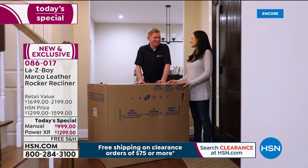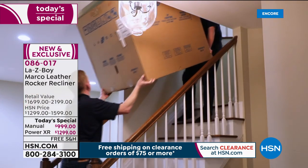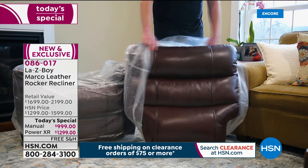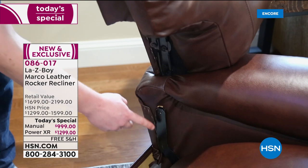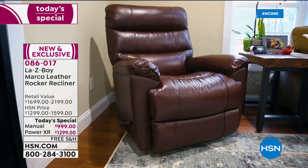Not only will they bring the box to your door, they'll take it up a flight of stairs, open it, show you how it works, and take away all the old packaging — it truly is a deluxe experience when you shop Lazy Boy. And this comes with a lifetime limited warranty, which is real peace of mind. This is a considered purchase, not an everyday buy. But if you're going to pamper yourself this year, get more rest, and take care of your body, this is a wonderful place to start.